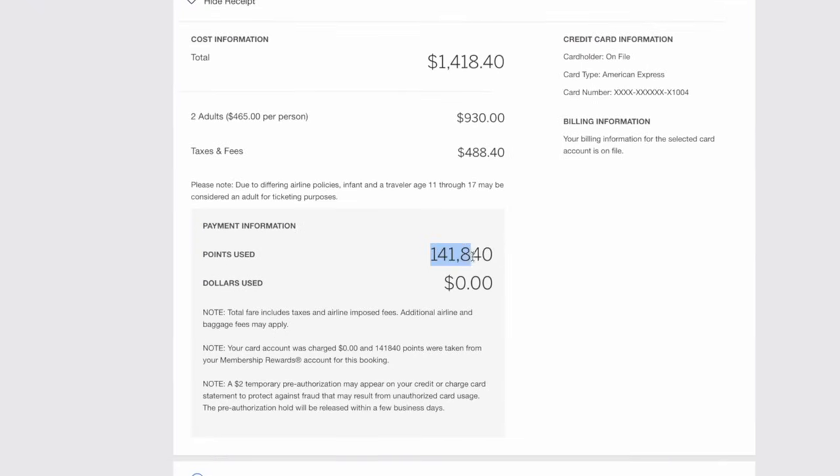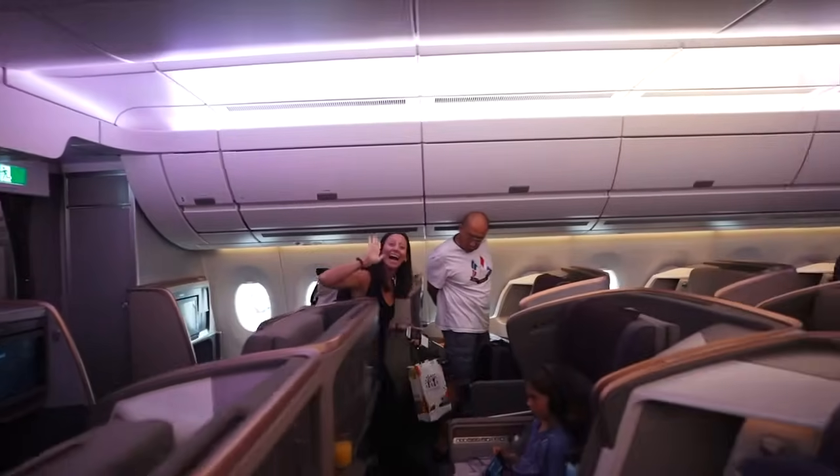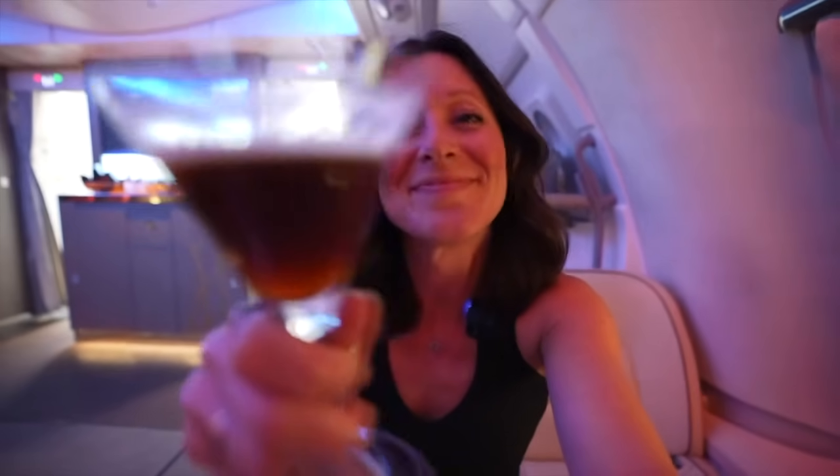My first flight ever to Europe was booked using the exact strategy I just showed you, and yes, I burned well over 100,000 points for a flight that would have cost a lot less had I used some other methods that I now know — but it's what opened the door to travel hacking for me. The real question we want to answer today is: how can you find those coveted saver award seats that give you higher redemption values of 3, 5, or even 10 cents per point, on specific dates and well in advance?